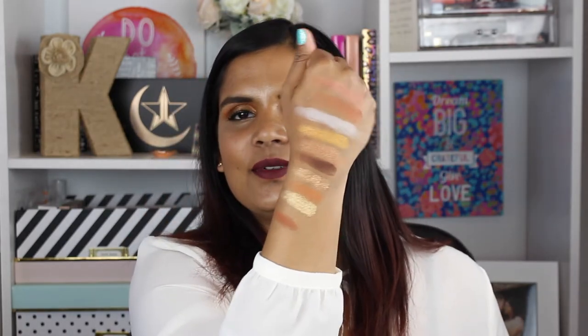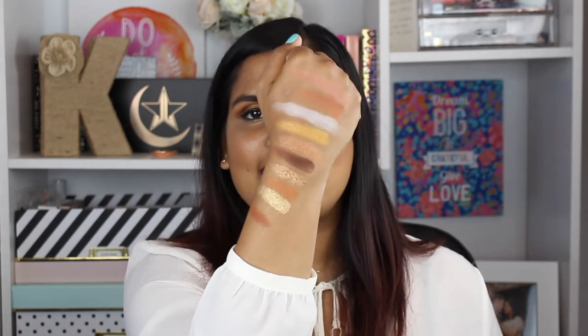This is the second row. The first shade is Volcano, a dark matte brown with a hint of mauve. Next is a chroma crystal warm gold. Then Horizon, a matte warm orange shade. Next is Sundazed, a chroma crystal gold. And the last shade is Terra, a matte terracotta. There they are.